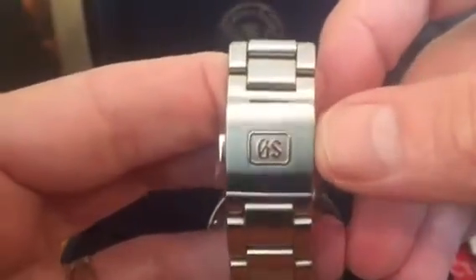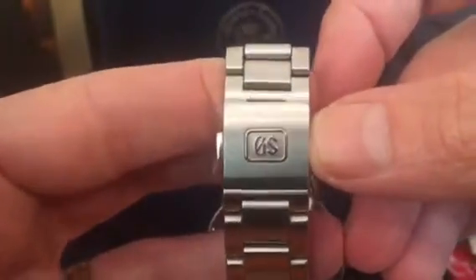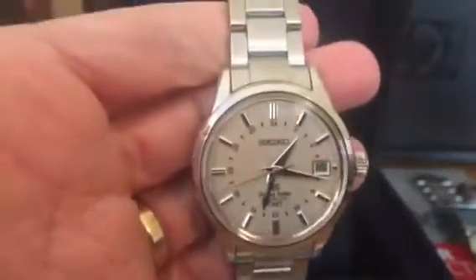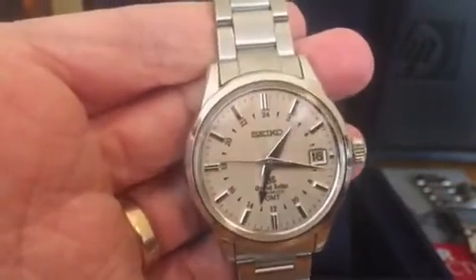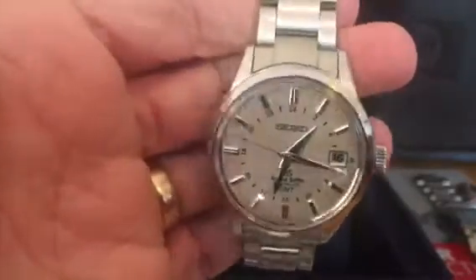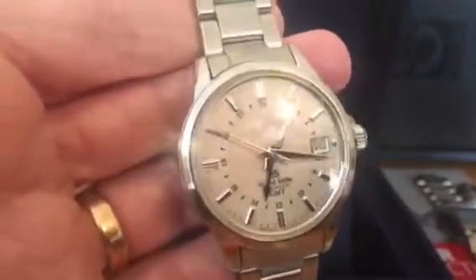You've got this very deep engraved GS — the Grand Seiko badge. You'll notice that in recent times Grand Seiko have dropped the word Seiko from their dial and they've just got the GS logo at the top. I quite like this one — I like the fact that they're proud to declare that they're a Seiko.